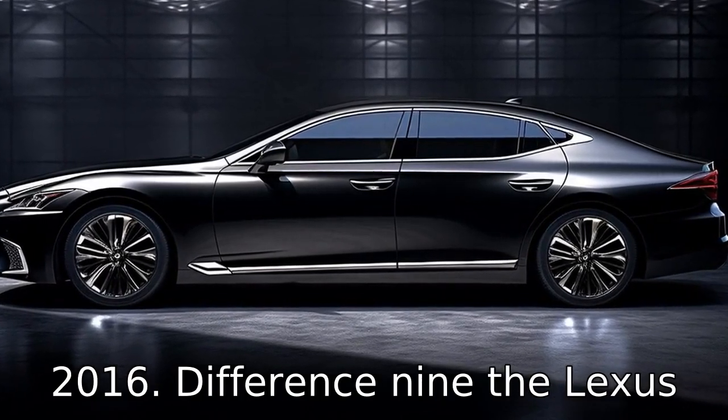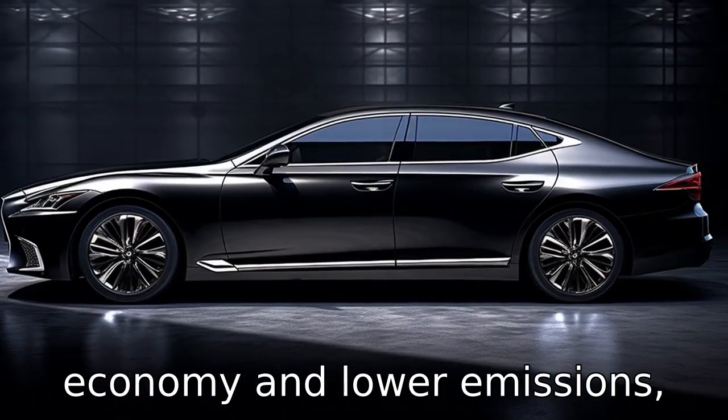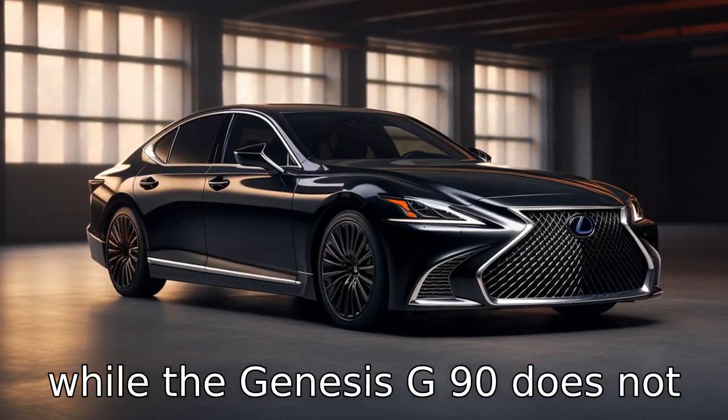Difference 9: The Lexus LS offers a hybrid version for those interested in better fuel economy and lower emissions, while the Genesis G90 does not have a hybrid variant.